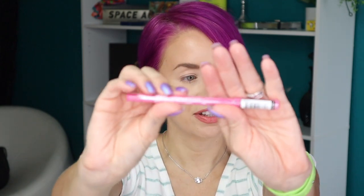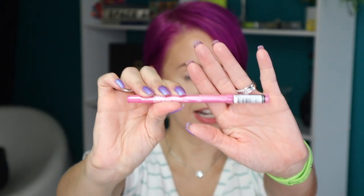Instead I went over to the NYX aisle and picked up this NYX Epic Wear eyeliner in the shade Pink Spirit. I was actually looking for a shade like this yesterday during the Hello Kitty video and even during the Laura Lee Candy Skies palette video. I was also able to use the $3.50 coupon, which made my total purchase of these three items around $34.